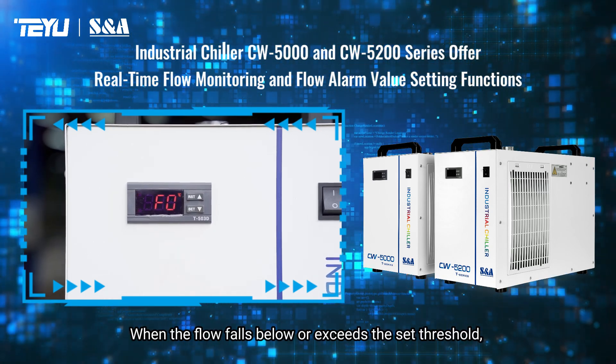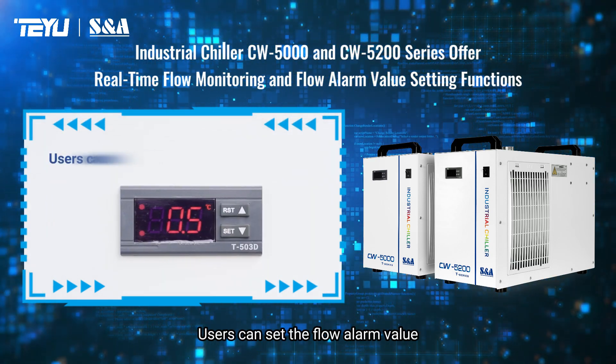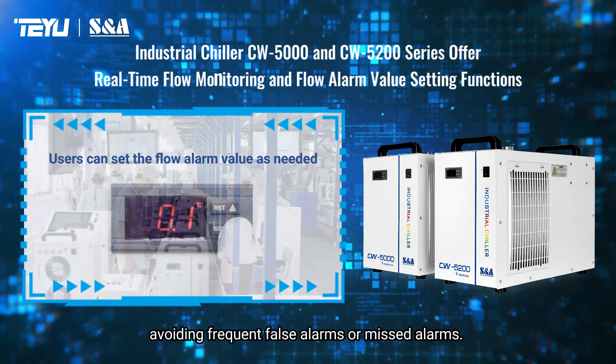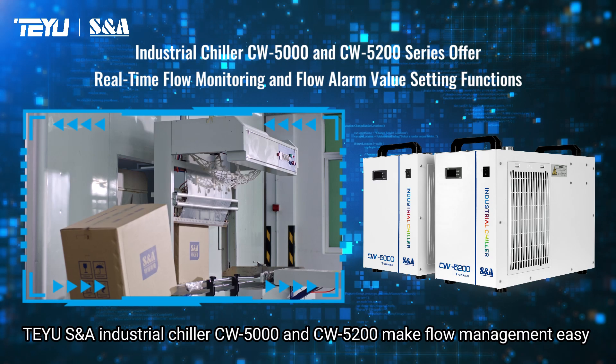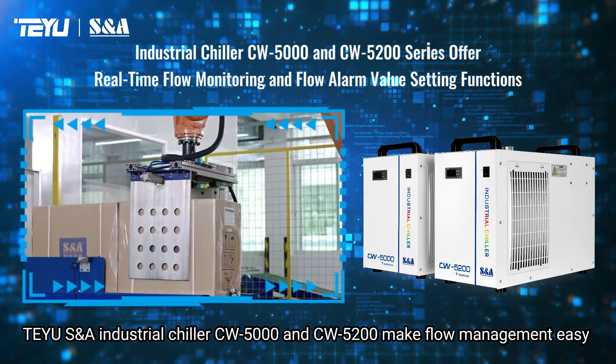When the flow falls below or exceeds the set threshold, the chiller will sound a flow alarm. Users can set the flow alarm value according to actual needs, avoiding frequent false alarms or missed alarms.